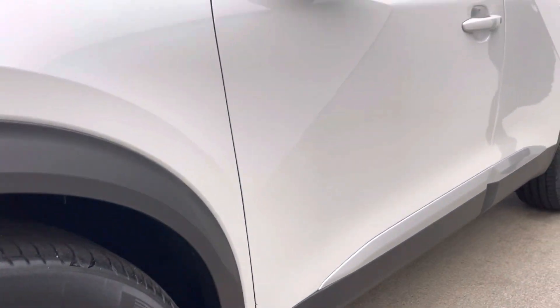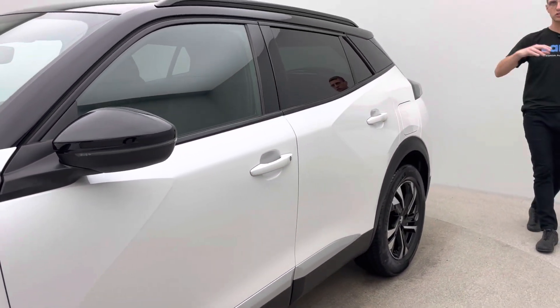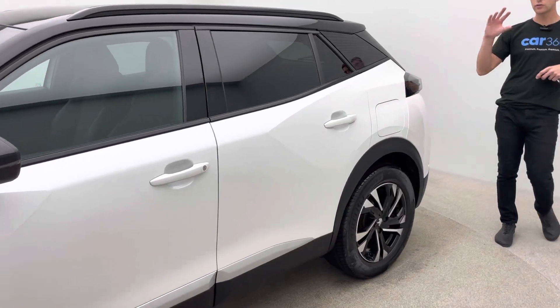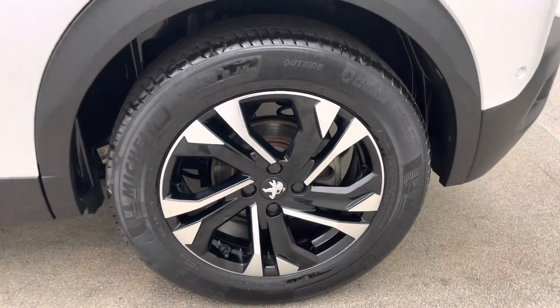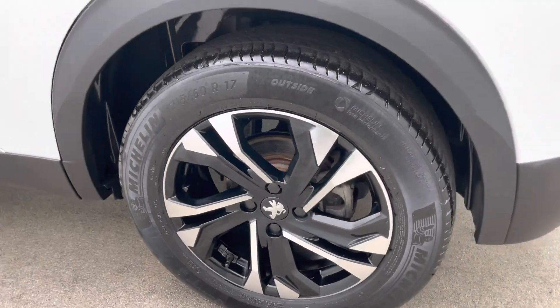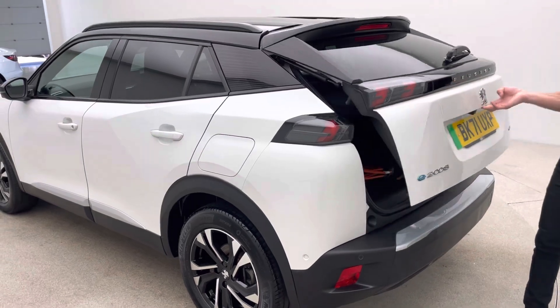Two keys with the vehicle and a seven day money back guarantee. Some really nice features as well — you'll just see the tinted rear windows. You've also got blind spot monitoring system, heated seats, folding mirrors, navigation, DAB, Bluetooth, Apple CarPlay, Android Auto, and many more features as well.